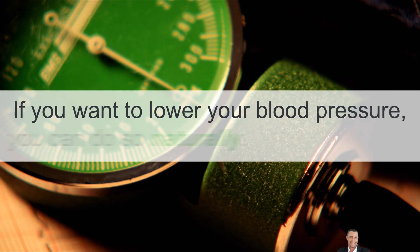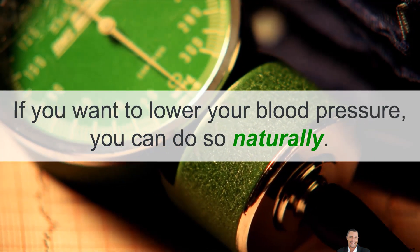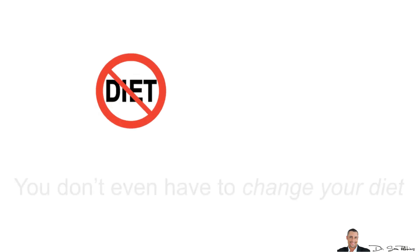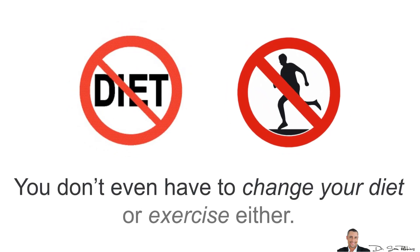Hey everybody, it's Dr. Sam Robbins and I've got a really short tip for you today. If you want to lower your blood pressure, you can do so naturally. You don't need medications, you don't even have to change your diet or exercise either.